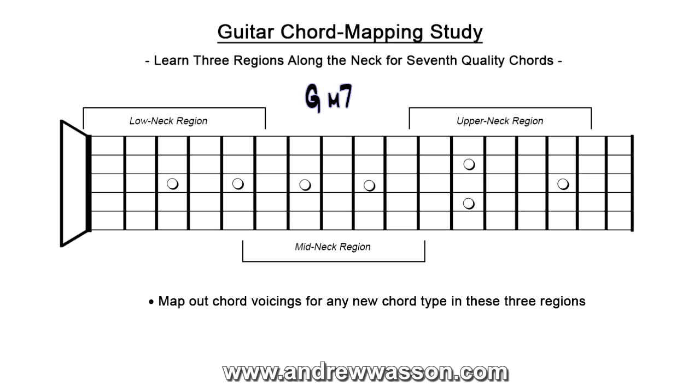Here we are on G minor seven. Starting down in the low neck region, a very common fingering is a real favorite of a lot of players — Stevie Ray Vaughan really liked this one too. The middle finger takes the bass note and the third finger lays flat. You could bar on this one, but I usually stress in my studio that the fingering should be a two and then three barring on that particular voicing, rather than adding in the fifth interval by barring. Moving off to the middle of the neck.